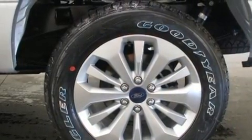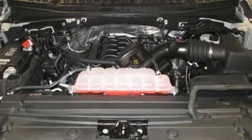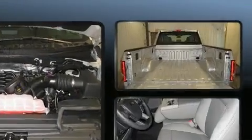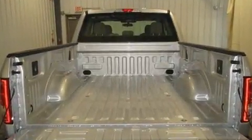Top features include air conditioning, a tachometer, variably intermittent wipers, a rear step bumper, fully automatic headlights, and more.